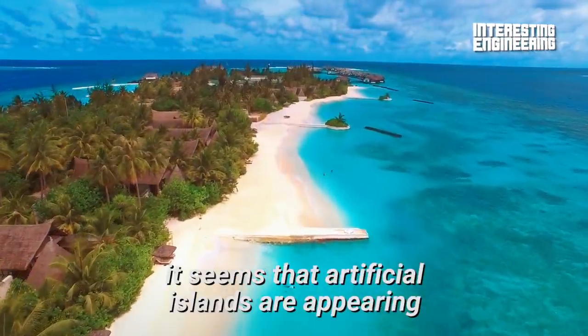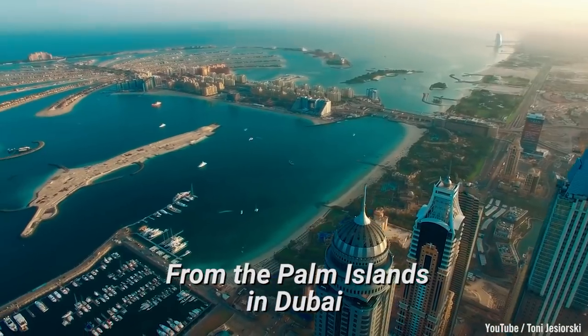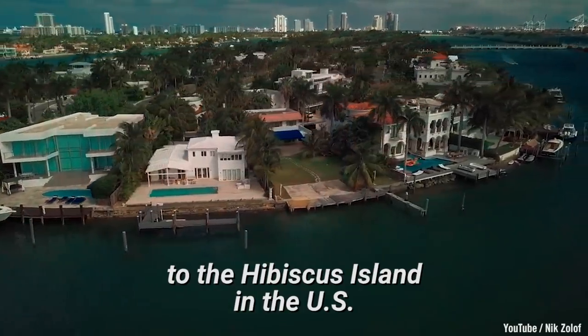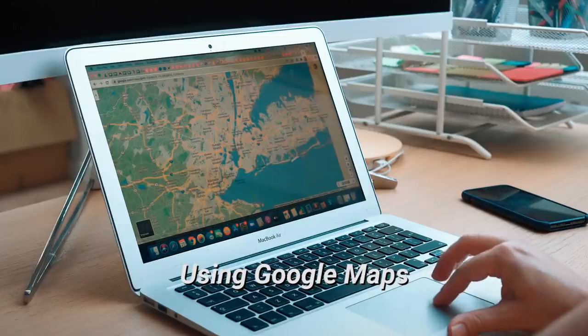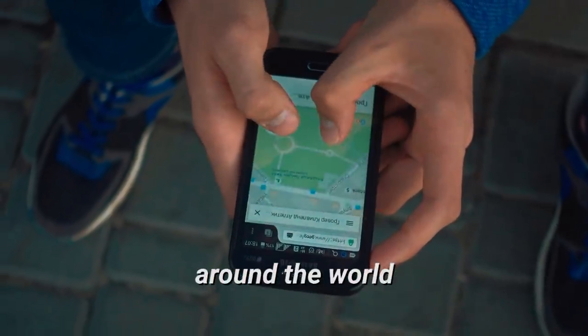Wherever we look, it seems that artificial islands are appearing. From the Palm Islands in Dubai to the Hibiscus Island in the U.S., artificial islands are everywhere. Using Google Maps, you may be able to spot more than 450 of them around the world.